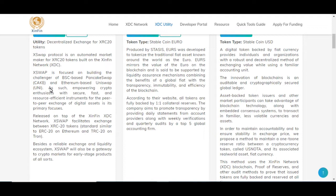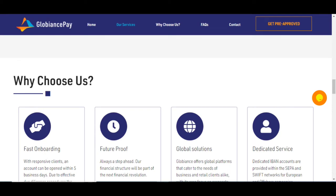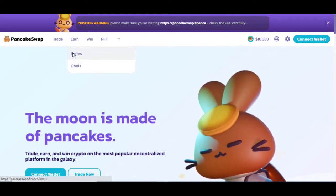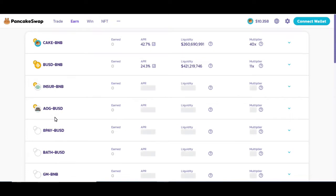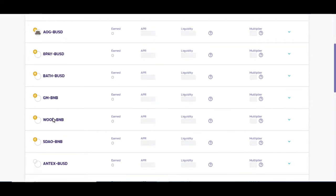X Swap is focused on building the challenger of Binance Smart Chain-based PancakeSwap and Ethereum-based Uniswap. So this is going to be Zenfin's competitor versus PancakeSwap and Uniswap. Released on top of Zenfin XDC, X Swap facilitates exchange between Zenfin tokens. Besides a reliable exchange and liquidity ecosystem, X Swap will also be a gateway to crypto markets for early stage products, similar to PancakeSwap. All of these different coins build to the utility of X Swap.